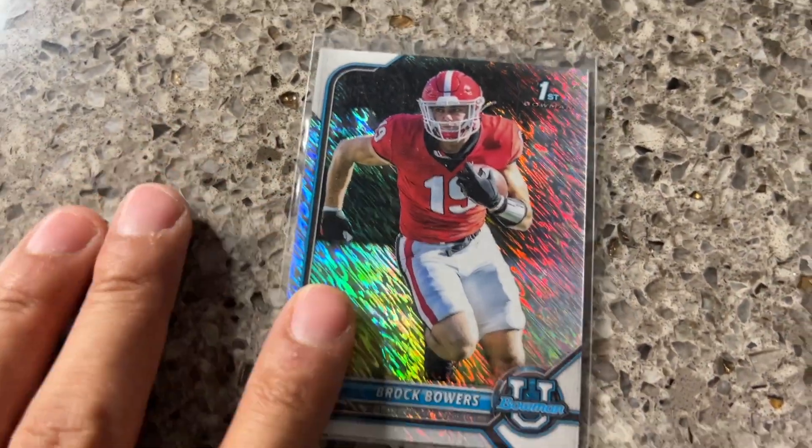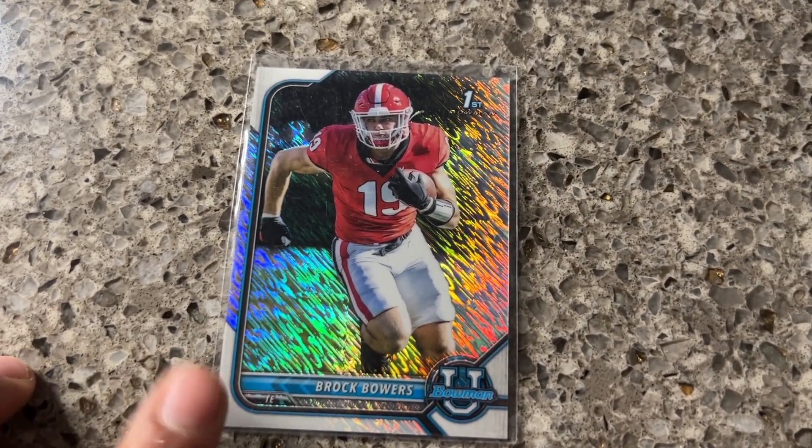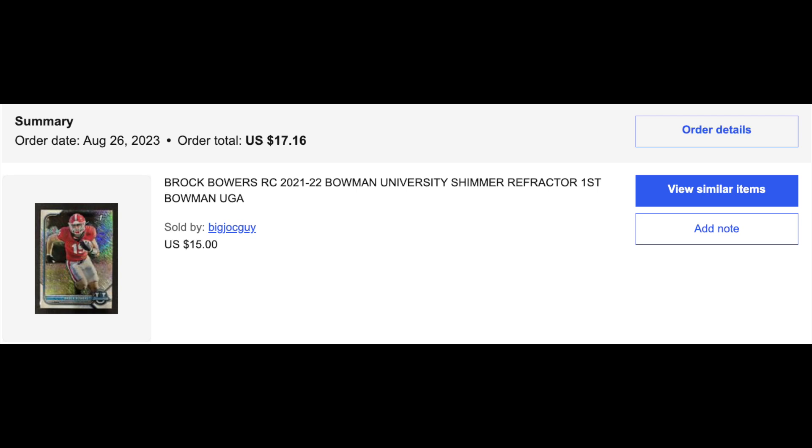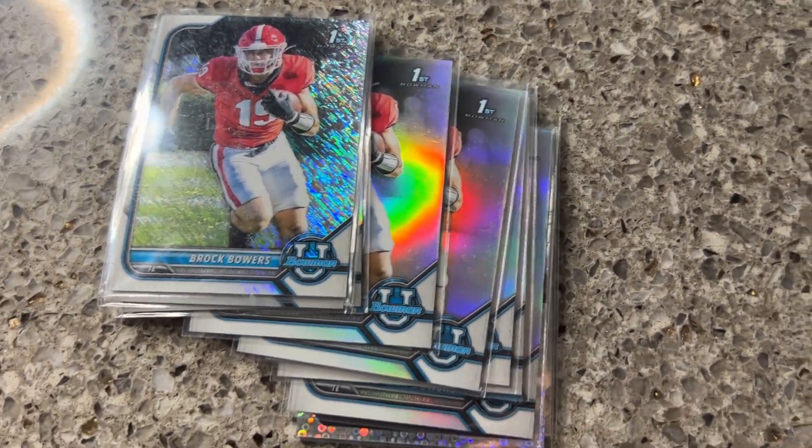And then I got this Shimmer — this was one per hobby box back in this set — and that one sold for $40. I think I got it for like $17 to $20, so not bad there. Brock Bowers has been super hot. Not a bad eBay mail weekend.